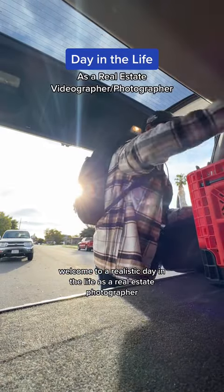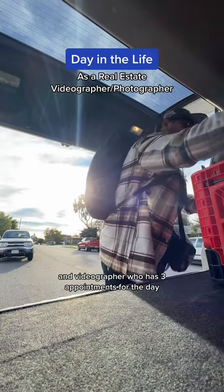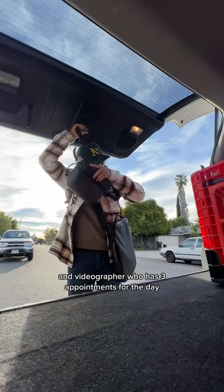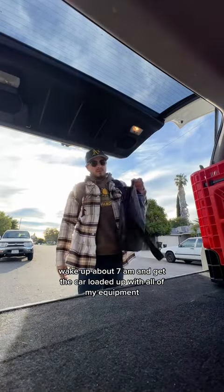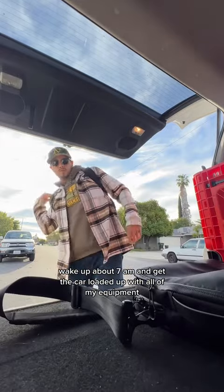Welcome to a realistic day in the life as a real estate photographer and videographer who has three appointments for the day. Typically I like to get my mornings off to an early start, wake up about 7am and get the car loaded up with all of my equipment.